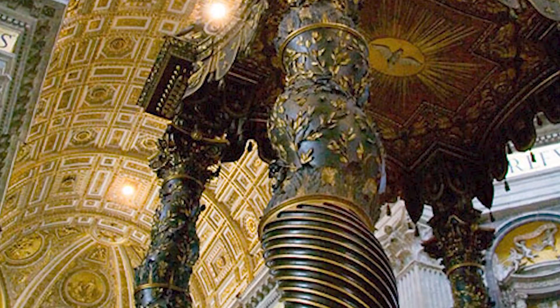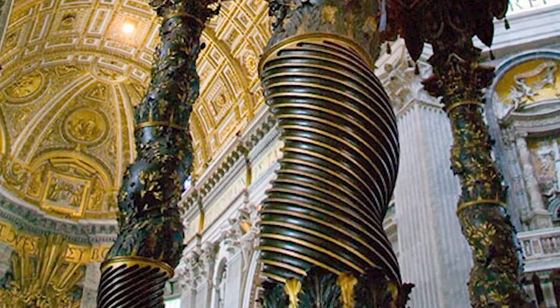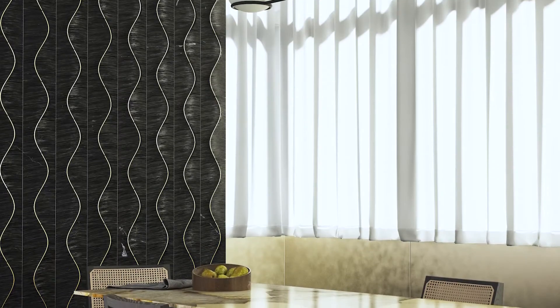Some of the most spectacular classical installations in the world feature this combination. My favorite is at the Vatican — the extraordinary baldacchino by Bernini, with its swirl of brass encircling black marble columns. I thought of those Bernini columns the first time I saw Zephyr, and that is one of the truly gratifying things about what we do.